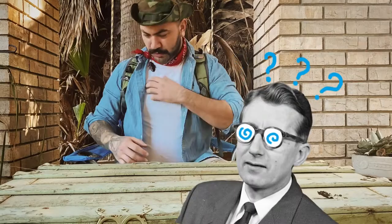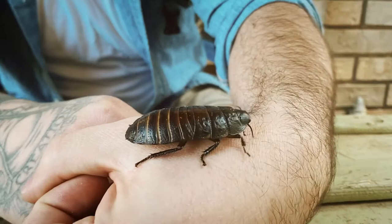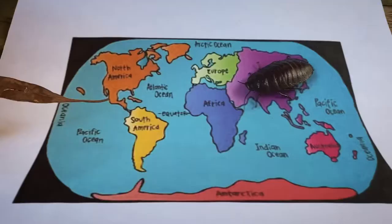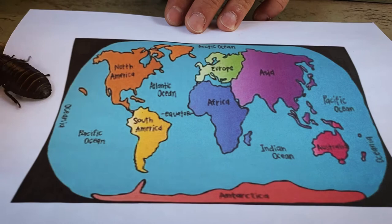I've got another guy to show you guys. He was hitching a ride. Here we have a Madagascar hissing cockroach. Madagascar hissing cockroaches are found in Madagascar, which is in Africa, off the coast of Africa.